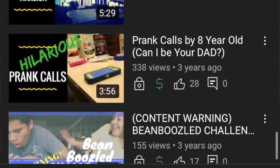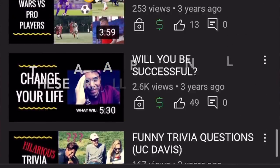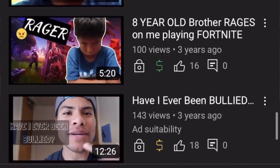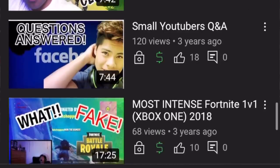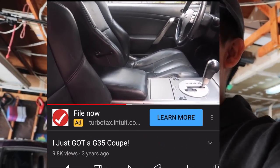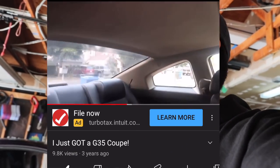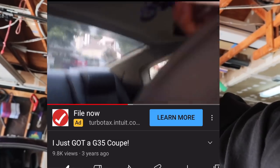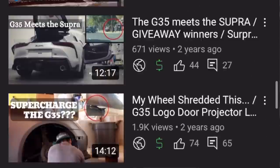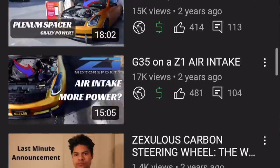Before I had the G35 I was already trying to become a YouTuber, making videos and getting like five or ten views. When I got the G35 I thought it'd be a great idea to post 'Hey, I just got a G35' — and that video got about a thousand to twelve hundred views. I was freaking out, so I decided to make more videos about the car and that's how my channel began.